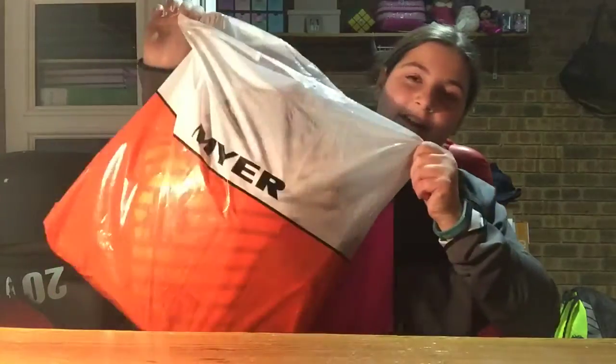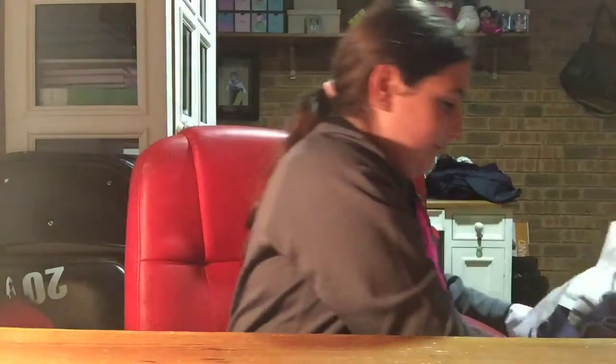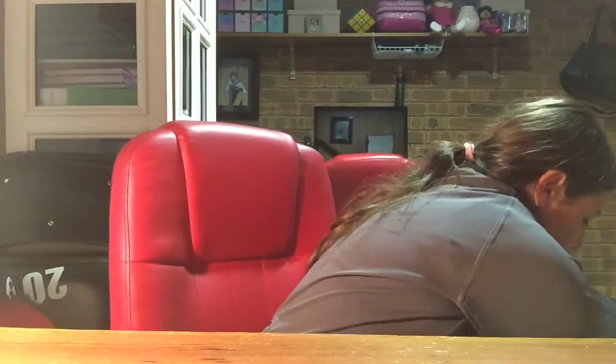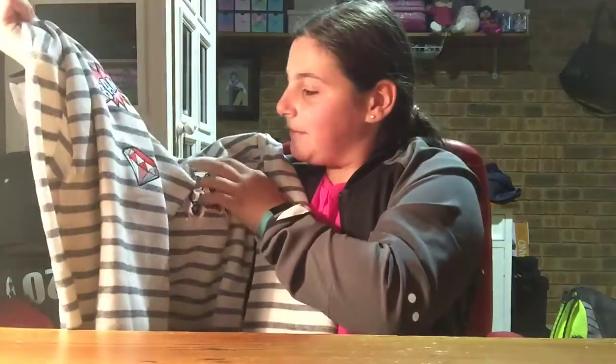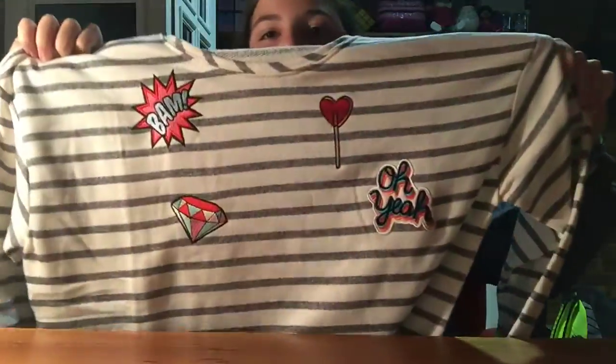So the first thing I got from Maya was this windshield. It's really pretty — it's got grey stripes all over it and it says 'bam.' It has a lollipop and a diamond on it. It's a long sleeve windshield and I love wearing windshields in the wintertime, so I decided I'll just get another one.